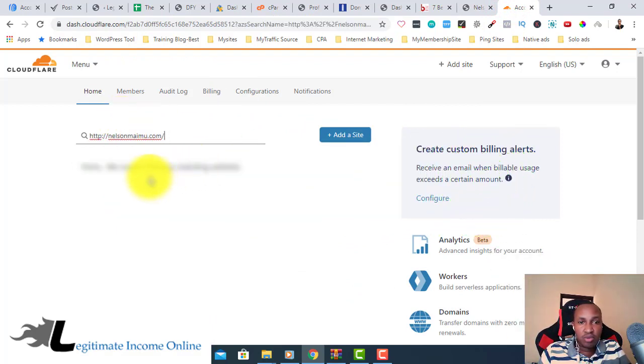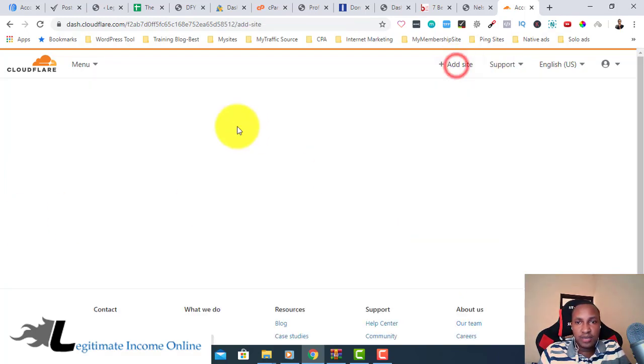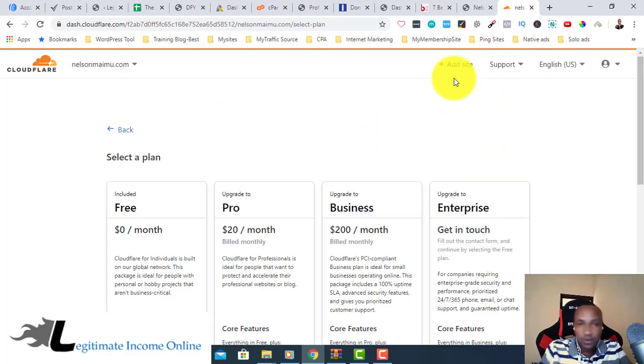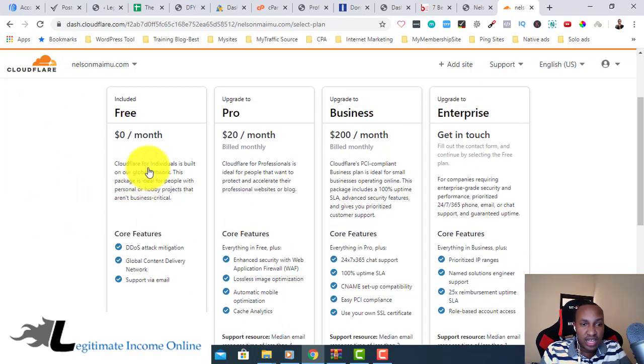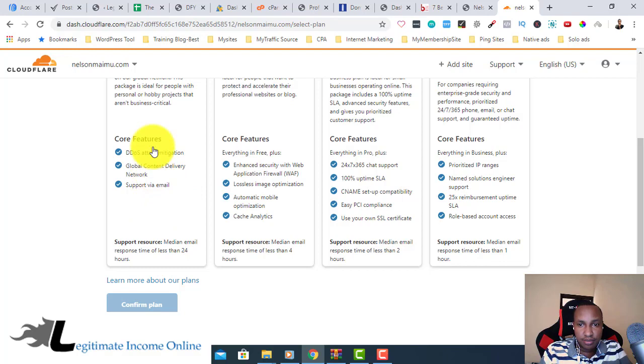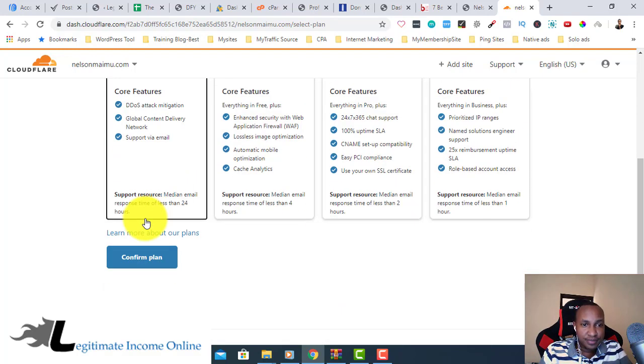Just click there and paste your domain — remove any extra parts so it's just the dot-com domain, then click 'Add Site.' It may show matching sites if you have multiple. Then use the free plan — free subscription certificate for individuals, global content delivery network — select the free plan and confirm.